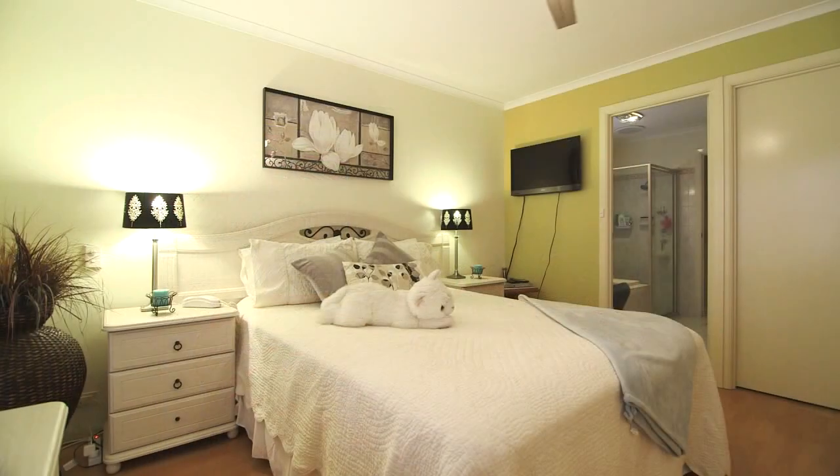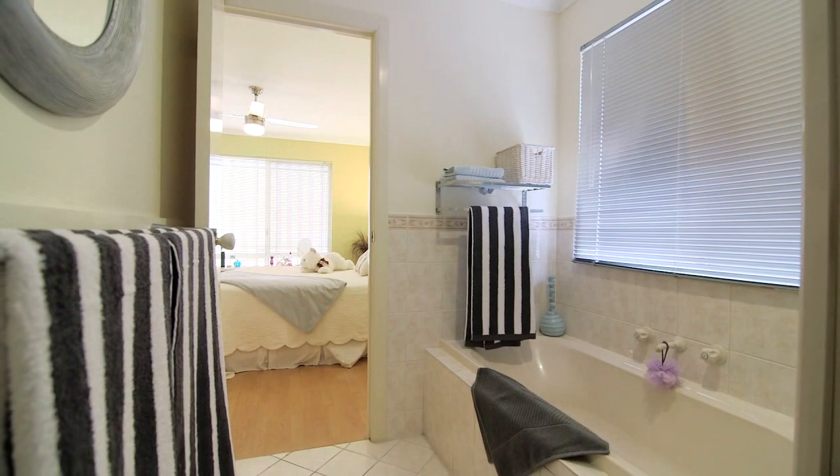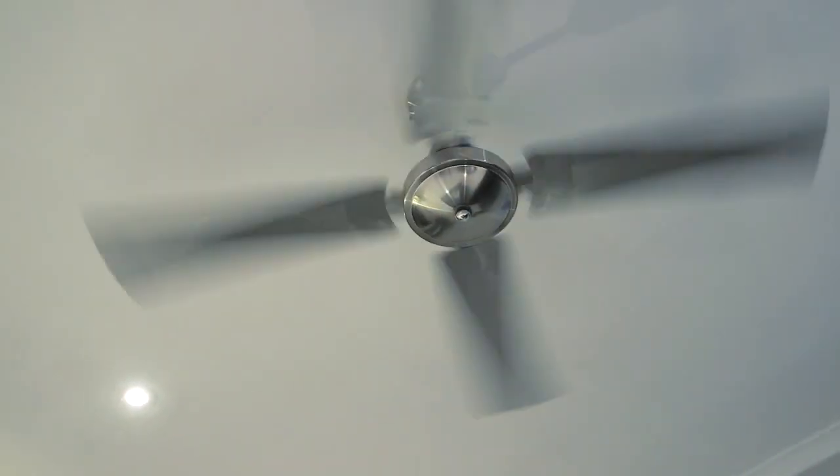Wow, built-in robe and a walk-in wardrobe. Even ceiling fans. Oh my god, gorgeous floating timber floors.